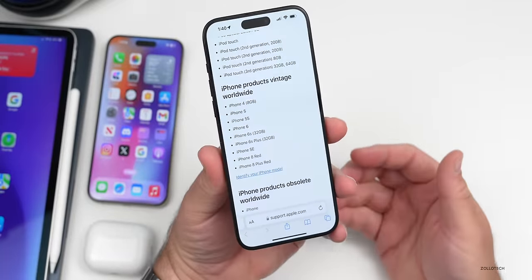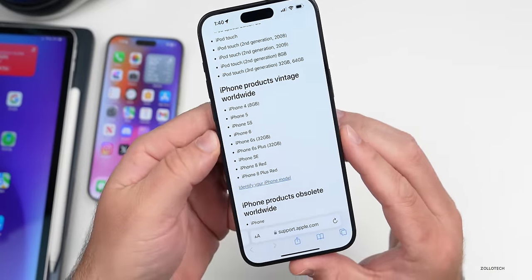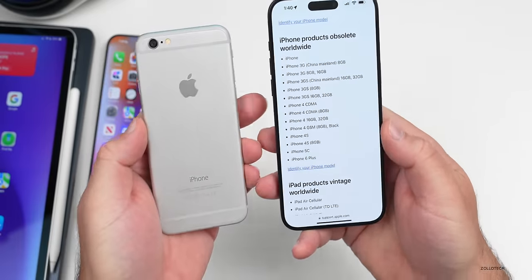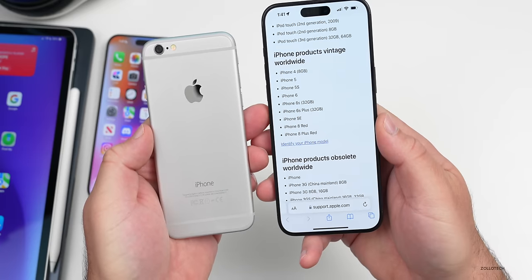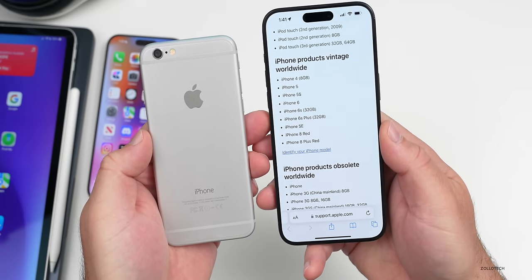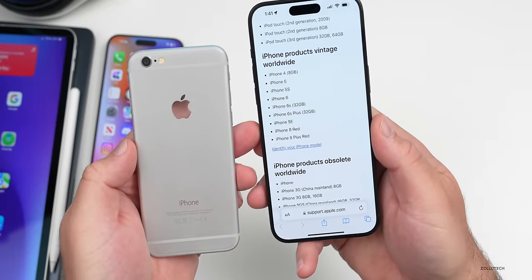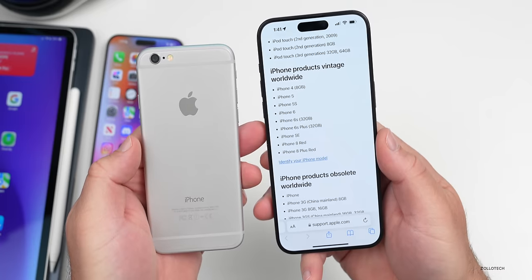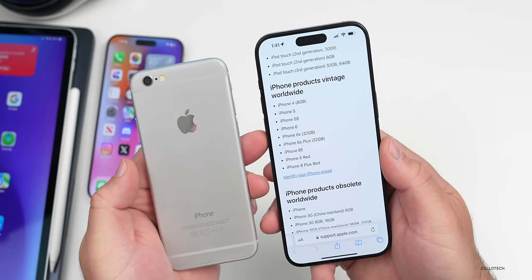Apple has updated its list of obsolete or vintage products worldwide. The iPhone 6 and iPhone 6 Plus are now obsolete. They've also added the iPhone 6s and 6s Plus, but only the 32GB model, and the iPhone 8 and 8 Plus but only in red — which is a bit odd and may be a mistake. Either way, these are considered vintage or obsolete and are no longer supported.